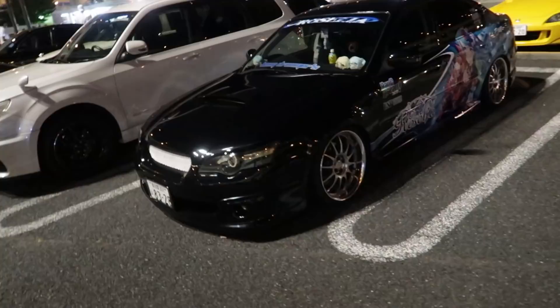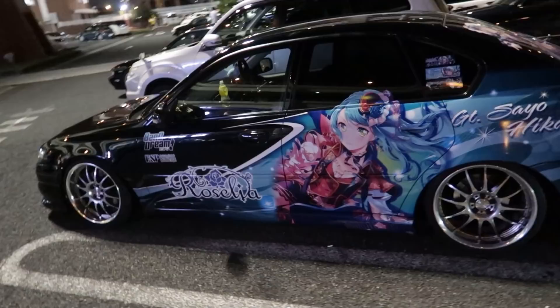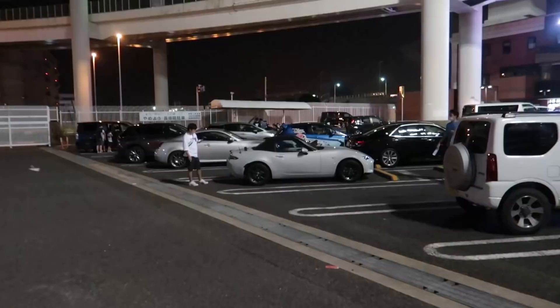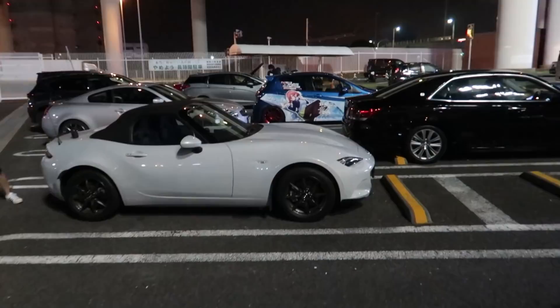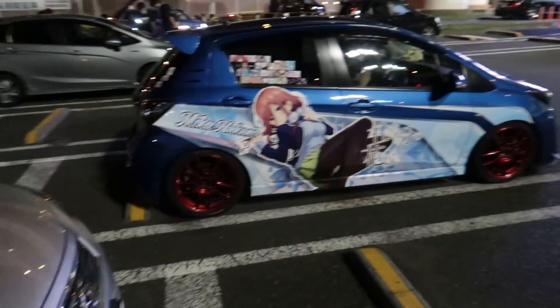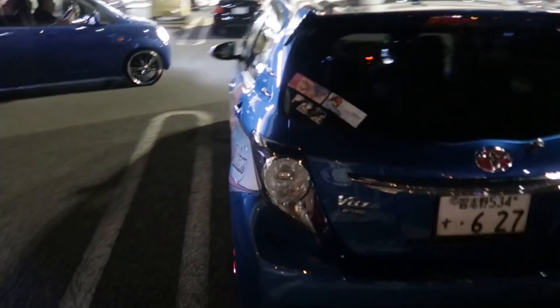Some kind of Subaru here with a nice little bit of Itasha on it. It's lovely. Bang Dream — it's Bang Dream, babe. This side's a little different, very cool. Spotted another Itasha wrapped car over here. Miku Nakano. This thing's pretty cool. The red wheels actually make the blue pop really well. Not bad.